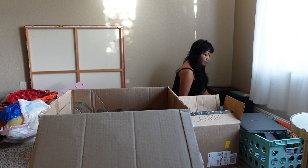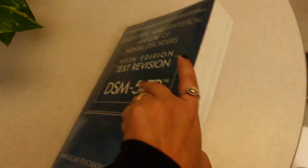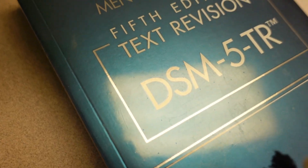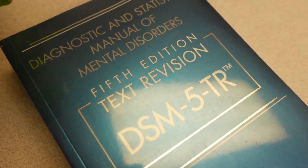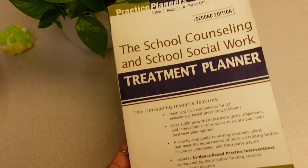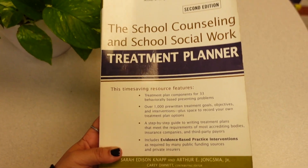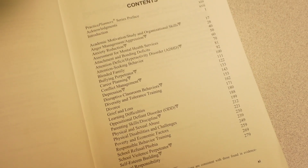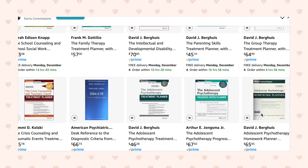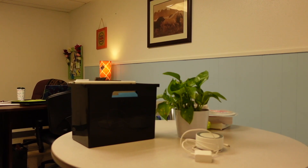For those wondering what books I have at work — this one is brand new, my workplace actually purchased it for me. If you can get your workplace to purchase books, I would definitely request the DSM-5-TR, especially if you're doing any clinical work. For those not doing much clinical work but wanting a lot of interventions and different ideas, definitely grab a school counseling or school social work practice planner. Depending on where you work, I've created a full wish list of practice planners for different populations.